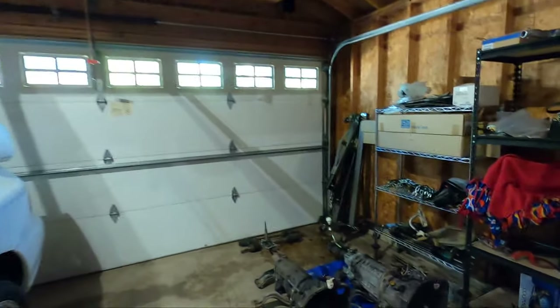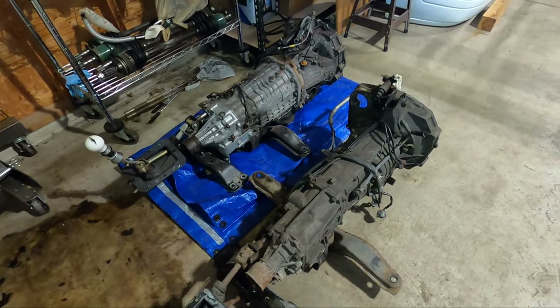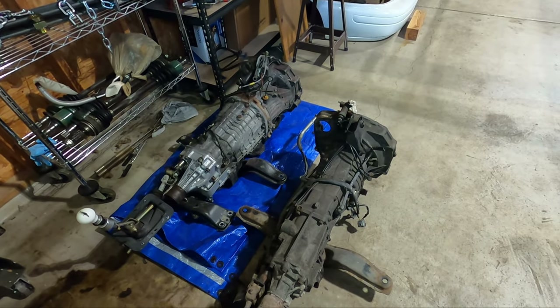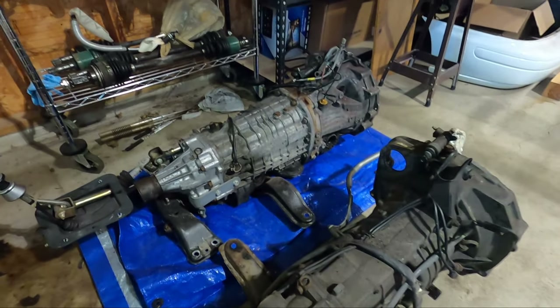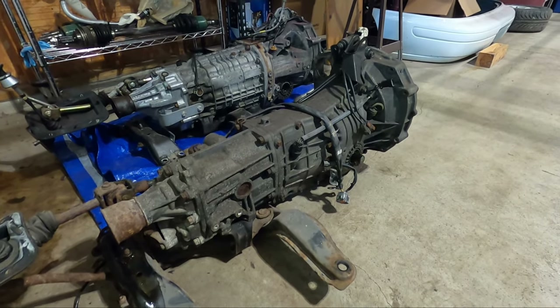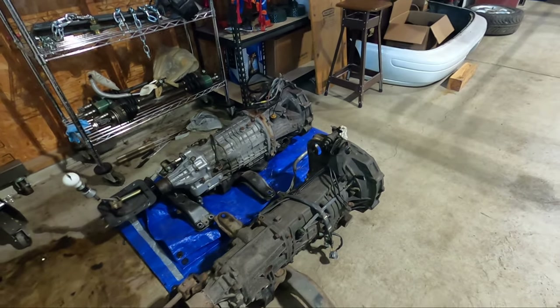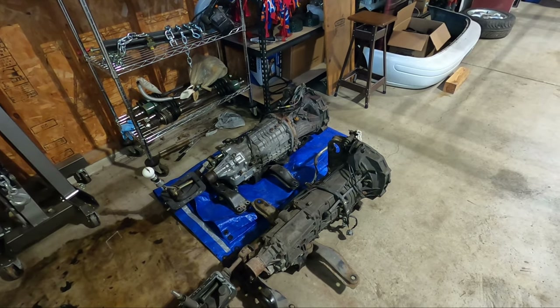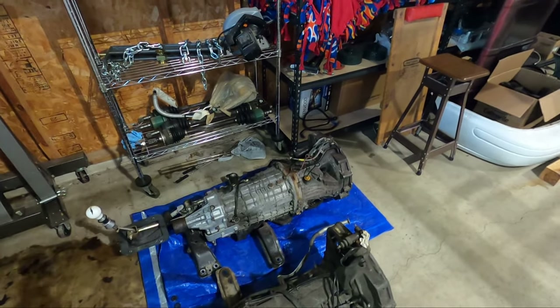Everybody wonders why the 5-speeds blow up, and a lot of people think they can just be bulletproof. But here's proof — nothing's really changed over the years in terms of the case size, and look at the difference. The 6-speed is just a much better built transmission. The 5-speed, when you get it under a lot of power, will twist the case. I've seen cases crack — it misaligns gears when that happens. So if you're going to be putting a lot of horsepower through your Subaru, just get rid of the 5-speed. Do yourself a favor — get a 6-speed setup.